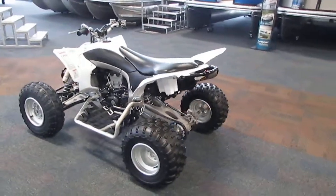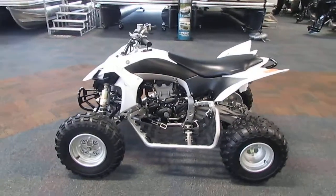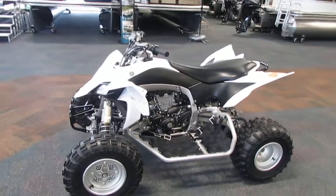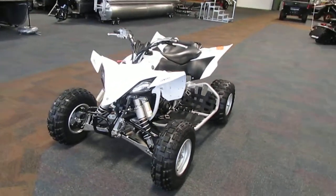This ATV is powered by a 449cc liquid cooled four stroke. It's a Yamaha fuel injected engine. The transmission is a five speed manual.